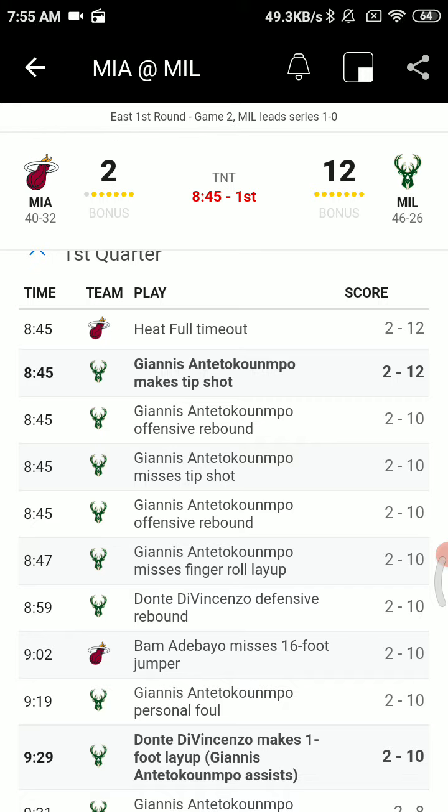Inbound now, Jimmy Butler at the high post left wing, shot clock down to seven. Butler against Giannis, shot clock down to four, Butler down to Bam — wide open at the elbow, and Bam's shot misses. He is now 0 for 3 shooting, with three minutes gone by, the Heat down 10-2.